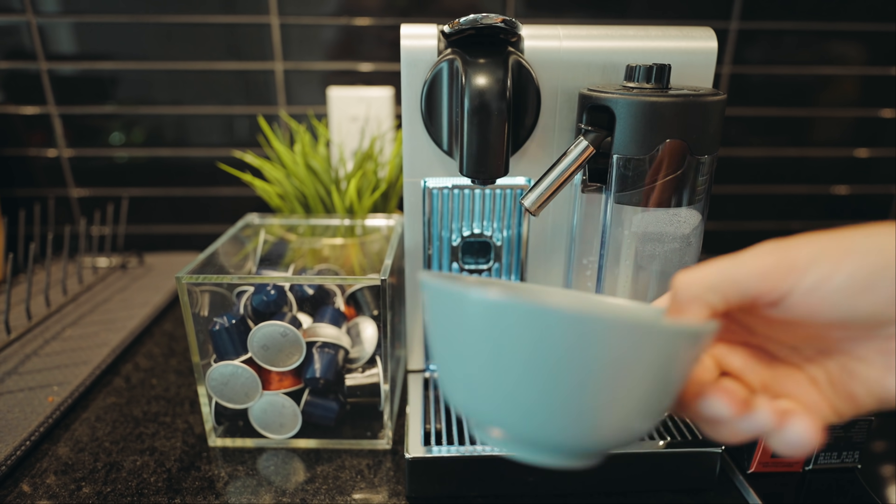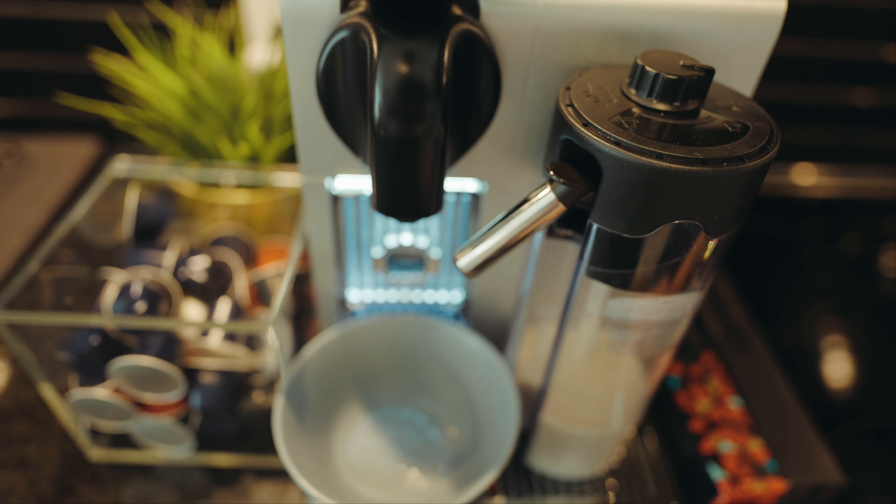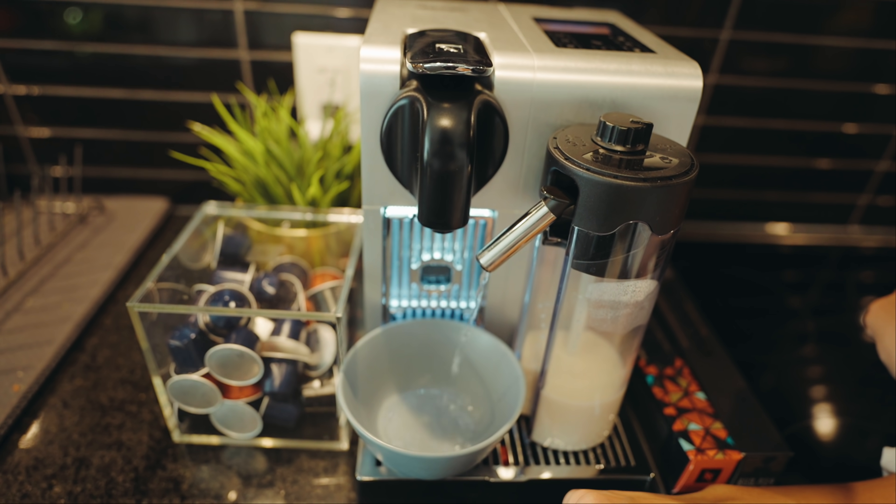I like my coffee piping hot, so if I don't use double-wall mugs I find it's not quite hot enough. Definitely get double-wall glasses if you like piping hot coffee — I'll put the link in the description. That said, it's still better and cheaper than going to Starbucks or Tim Hortons. When you're done making coffee, just set it on cleaning mode and it drips out all the excess milk from the nozzle.